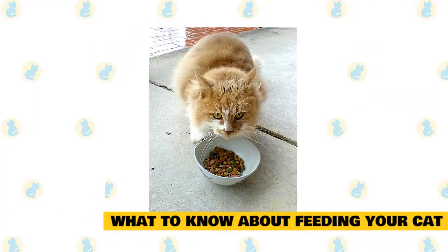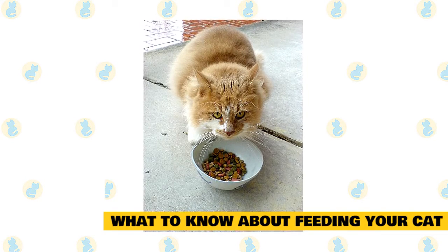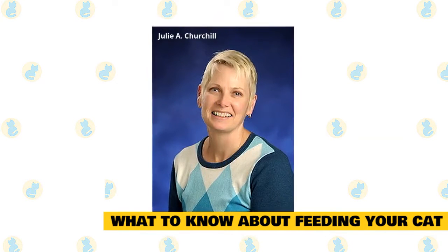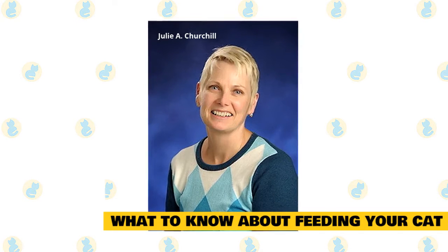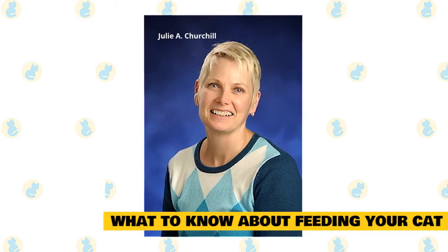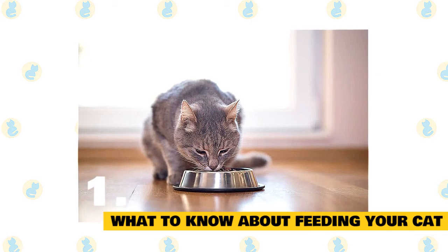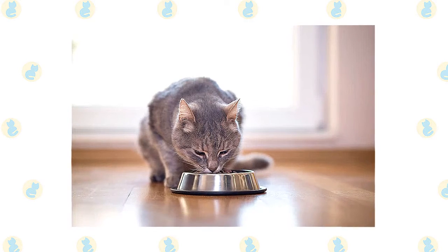What to know about feeding your cat. Whether your cat is a picky eater or a little on the pudgy side, they probably let you know how they feel about what you put in their bowl. Cats are very opinionated about food, and a lot of their food preferences are formed in the first year, says Julie A. Churchill. So if your cat is a kitten, now is the time to get them used to different types of food — wet, dry, and semi-dry. But even if your pet is older, there are still ways to make sure they are getting all the nutrients they need to be healthy. Start by learning more about what you're buying and what your cat needs.